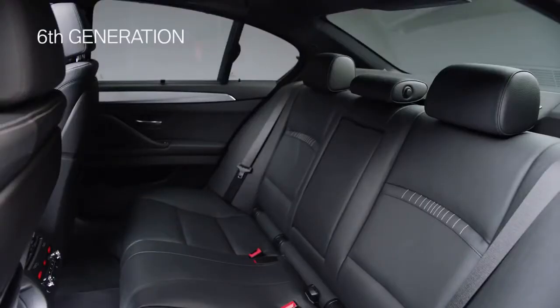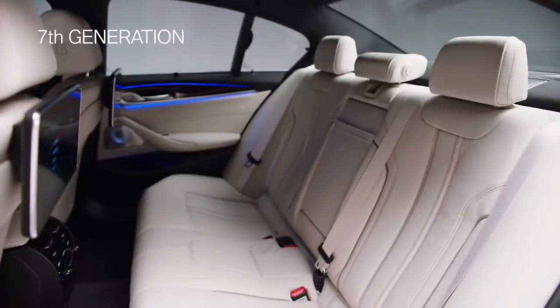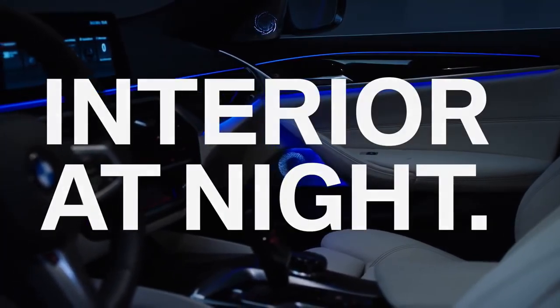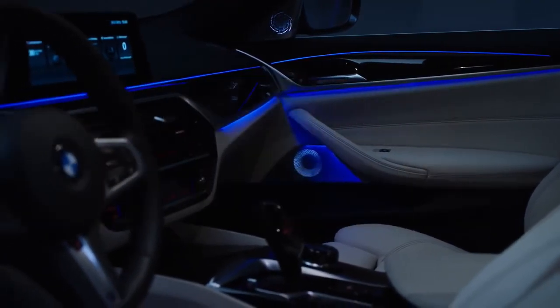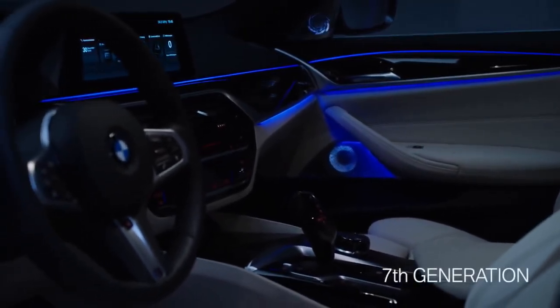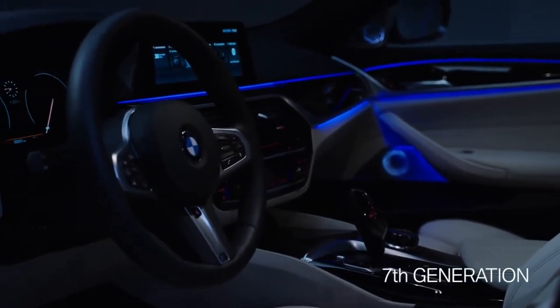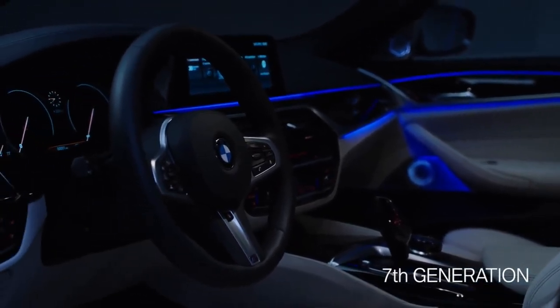The back of the BMW 5 Series offers plenty of space for relaxed driving comfort. The BMW 5 Series is designed for well-being, especially on longer trips. The interior of the all-new generation can be equipped with ambient light, amongst other options.